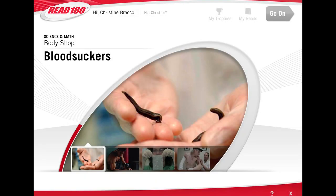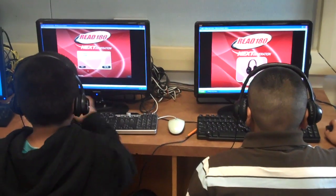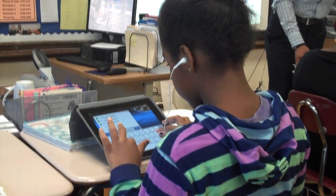In the Read 180 software, students take ownership of their learning and track their progress. I like to see your hard work paying off. Each student's path through the software is personalized based on their choice and performance.